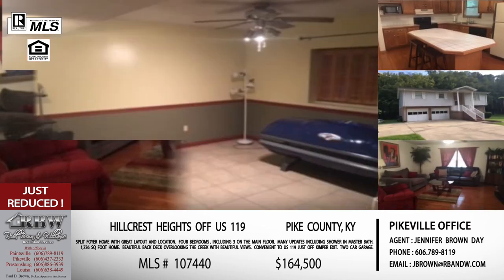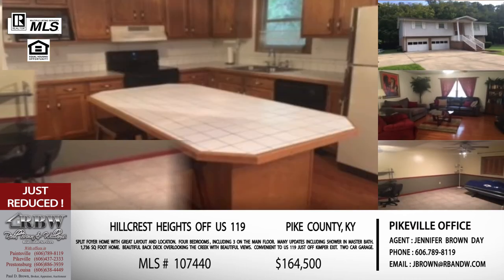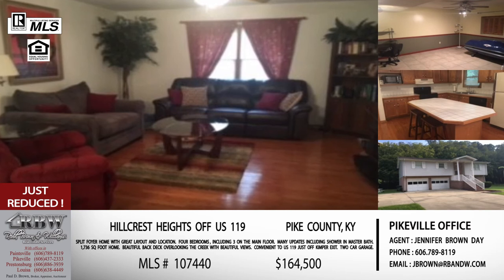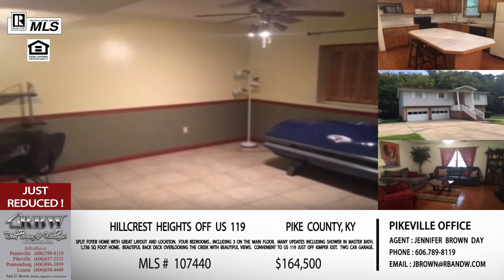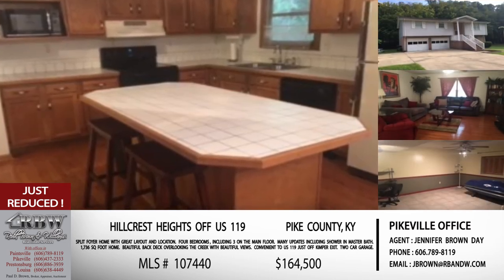It's a raised split foyer, so on the bottom floor you've got a two-car garage along with another large room, full bathroom, and utility space. That family room or extra bedroom has its own closet and could be a great space for someone needing extra room — perfect for a family member who needs a little help or a roommate to help make payments. Driveway space and parking are not going to be an issue for vehicles or family get-togethers. The pictures show hardwood flooring, all the kitchen extras, and appliances that stay. The master bathroom was just redone. The price is $164,500 and the Pikeville office number is 606-437-2333.